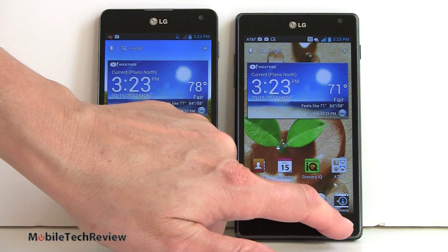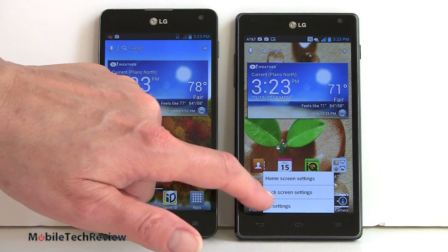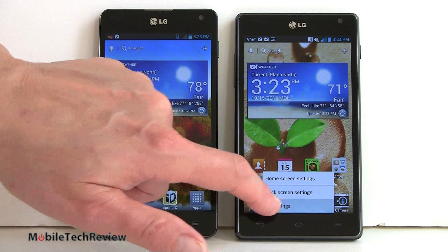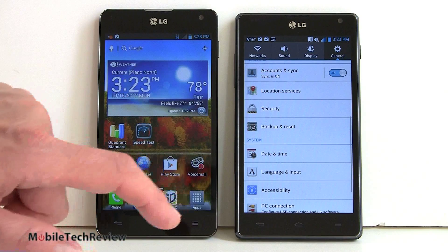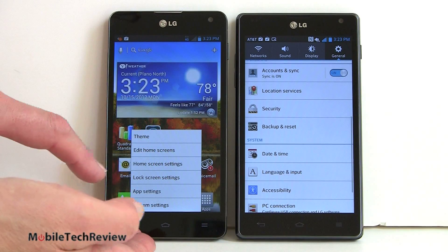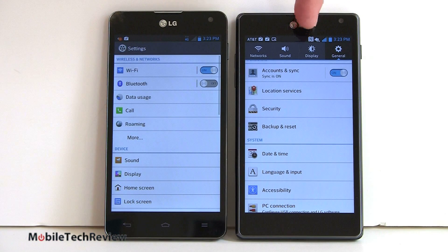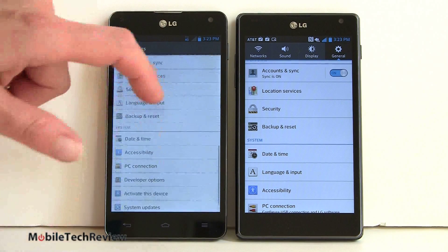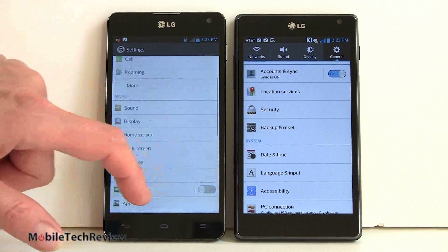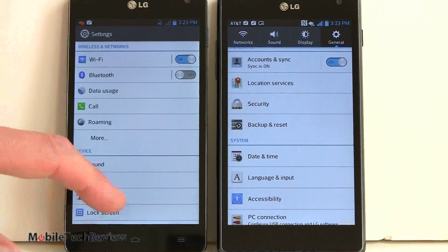In terms of customization of what Android looks like, we'll hit the menu button and go to all settings on the AT&T version, and System Settings on the Sprint version. You can see a tabbed interface on the AT&T one with networks, sound, display, and general — whereas the Sprint version is just a long list. Otherwise it's the same UI, same set of features, and there are a lot of features here — LG is into their software.